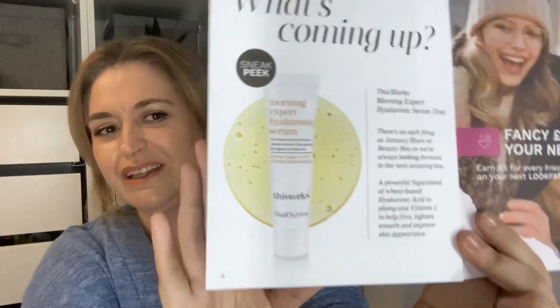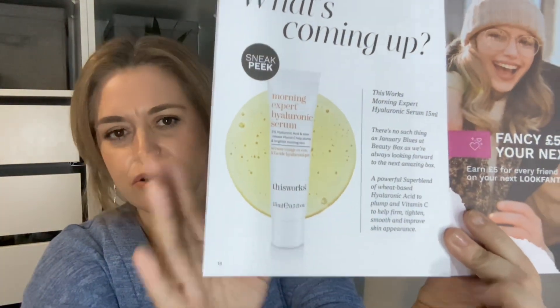Just going back to the edit card — there is a sneak peek of what's in next month's box, and I'm going to show you now because if I don't I'll forget, which is what I normally do. So here is a sneak peek: in next month's box we're getting something by This Works — it's the Morning Expert Hyaluronic Serum. I've had that before and I think it's quite nice on the skin.